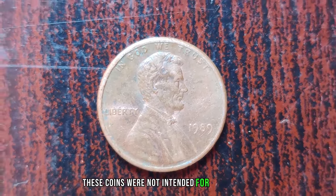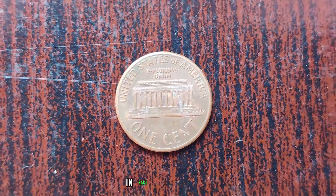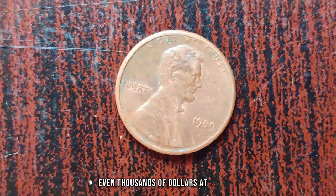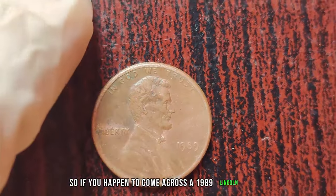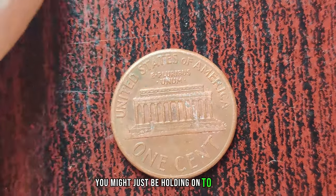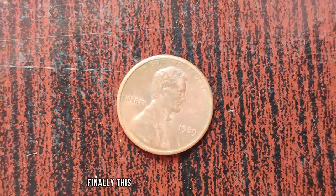The 1989 Lincoln penny from the San Francisco mint, with an S mint mark, is known as the S-proof penny. These coins were not intended for circulation and were specially struck using polished dies, resulting in a sharper, more detailed finish. Due to their limited mintage and pristine condition, these S-proof pennies can fetch a pretty penny on the collector's market. Some have sold for hundreds, even thousands of dollars at auction. Finally, this coin's value is $6 million.